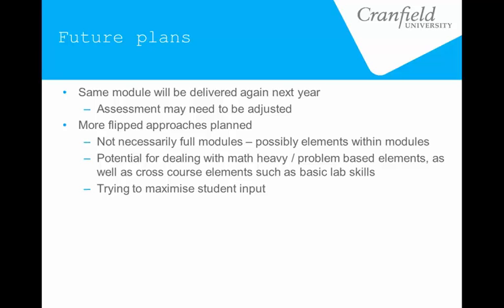Elements such as lab skills and basic cross-course elements that can apply to a lot of students — we're definitely looking at how we can apply this approach to distributing that kind of learning more widely. We are also trying to maximize student input to this design, though we're a bit challenged on that because these are one-year taught masters; we only have our students for a year, so there's not that continuity of being able to see changes. We're doing what we can to get as much feedback and input into the design as we can.